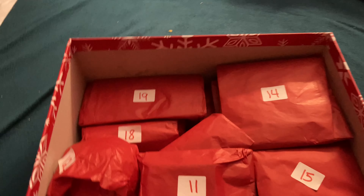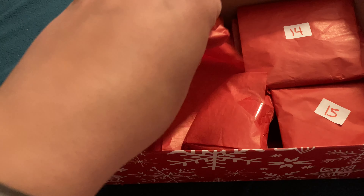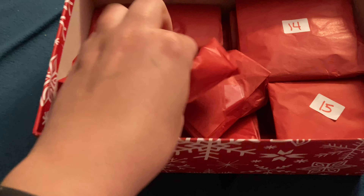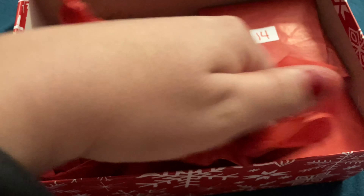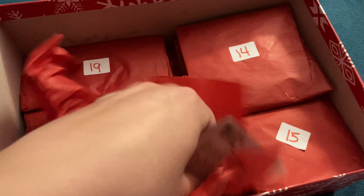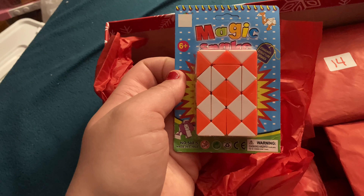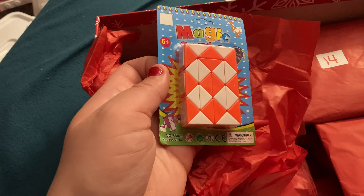Today is day eleven, so let's open today's thing. They're like little Rubik's Cube-like things, and you can make shapes out of them. They're fun to play with.